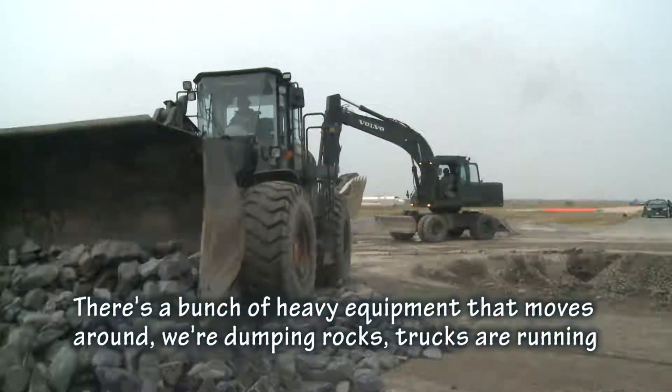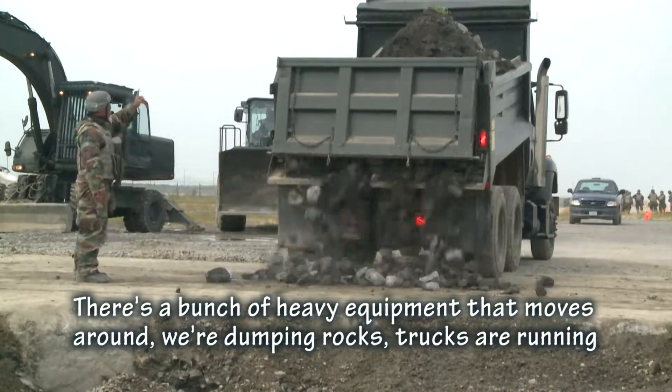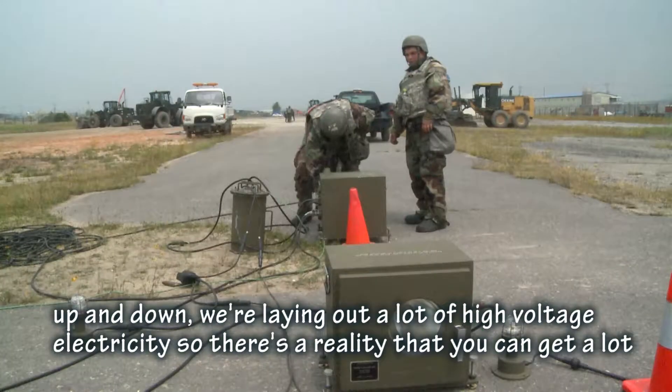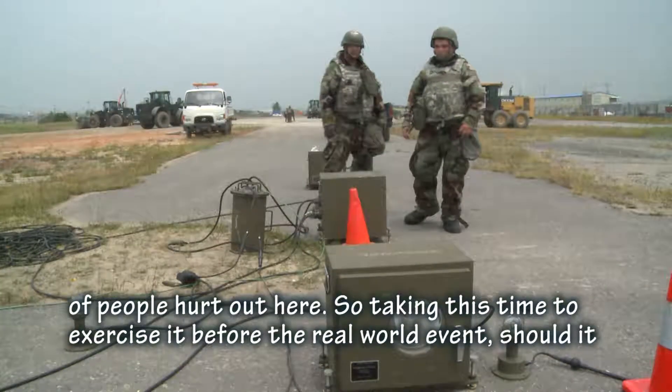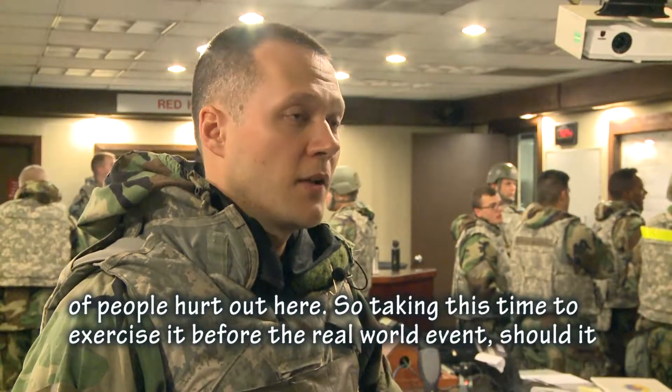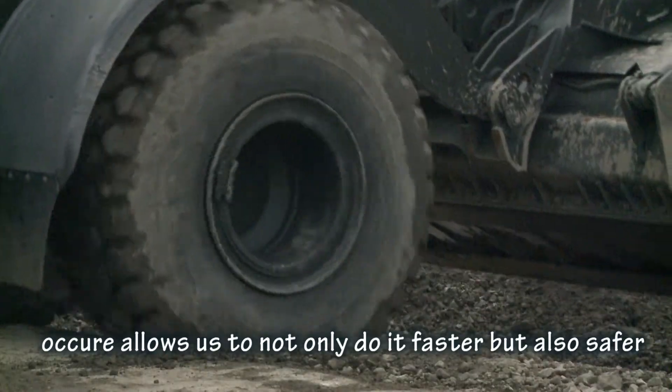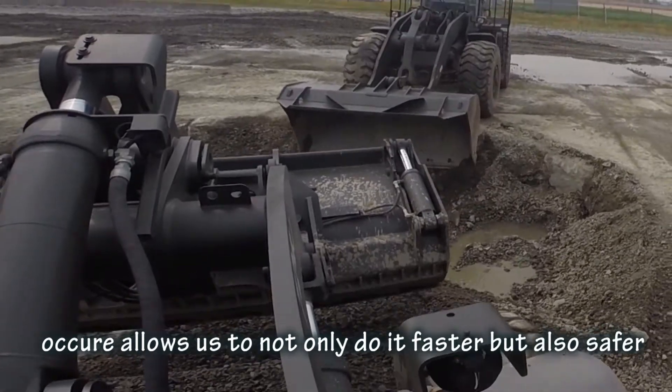There's a bunch of heavy equipment that moves around, we're dumping rocks, trucks are running up and down, we're laying out a lot of high voltage electricity, so there's a reality that you can get a lot of people hurt out here. Taking this time to exercise it before the real world event, should it occur, allows us not only to do it faster but also safer.